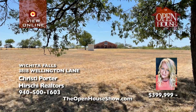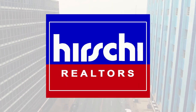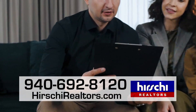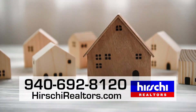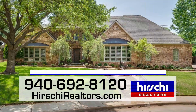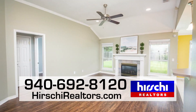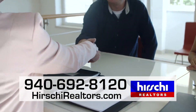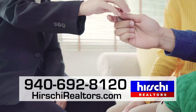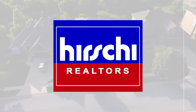Choose Hershey Realtors, Wichita Falls' market-leading team since 1966. Hershey Realtors is committed to integrity with every transaction. No company will do more to market your home for sale. Each home receives maximum exposure through their high-traffic website, social media presence, and even television. Hershey Realtors are seasoned negotiators dedicated to securing smooth and hassle-free results for their clients. Trust Wichita Falls' market-leading team. Trust Hershey Realtors.